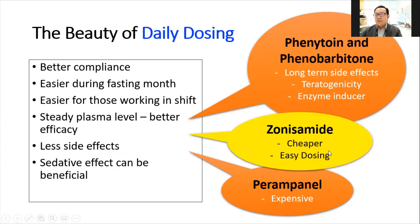So Zonisamide is in between — firstly, its price is much cheaper, comparable to most second-line treatments such as lamotrigine or levetiracetam. Secondly, the dosing regime is much easier: we start with 100 mg, then titrate to 200, 300, and 400 mg, which is the maximum. This is easy to remember — even for GPs or general physicians or medical officers — just remember 1, 2, 3, and 4 tablets given at night, without having to recall a complex regimen like lamotrigine or phenytoin.